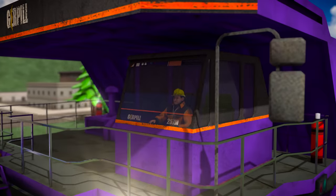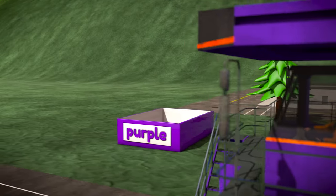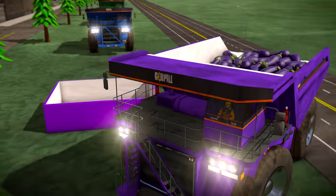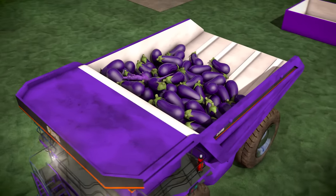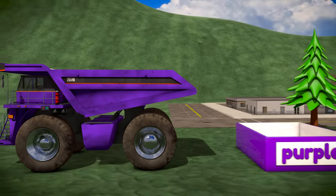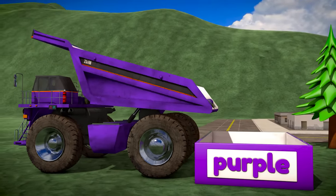Here comes the purple truck! It's carrying a load of vegetables called eggplants! But eggplants aren't white like eggs — they're the color purple! Let's load those purple eggplants into the bin!